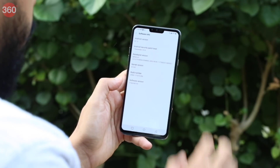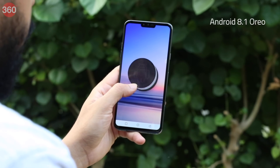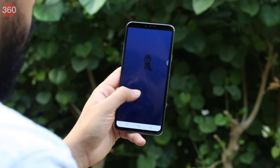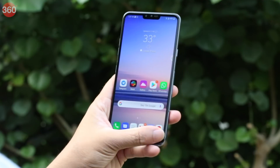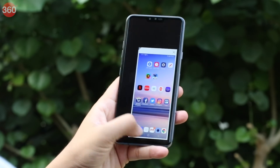The LG V40 ThinQ is still stuck with Android 8.1 Oreo and the December 2018 security patch, which is a little shameful considering the phone launched around four months ago internationally. The Android 9 Pie update for the V40 ThinQ is only expected in the second quarter of this year, which is around the same time Google will announce its next version of Android. There's a lot going on in LG's custom skin, and most of the tricks and gestures are similar to what we've already seen in the G7 Plus ThinQ.